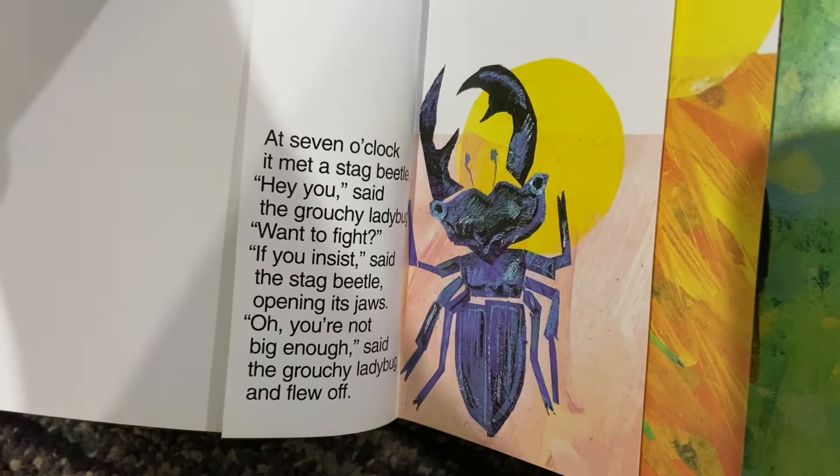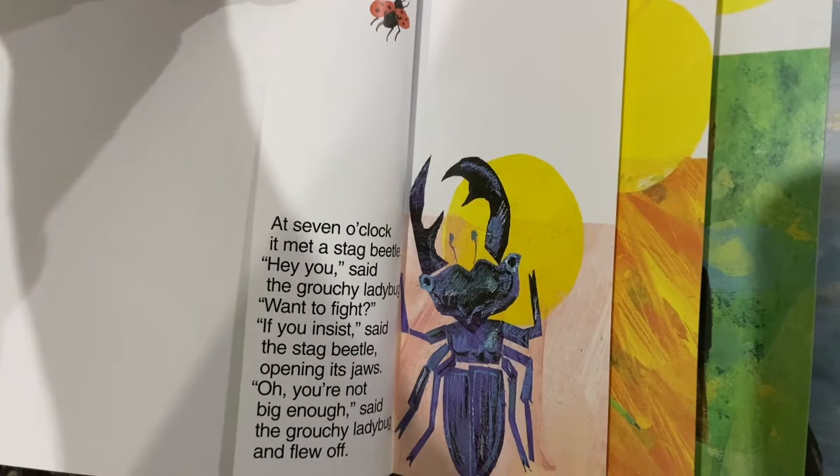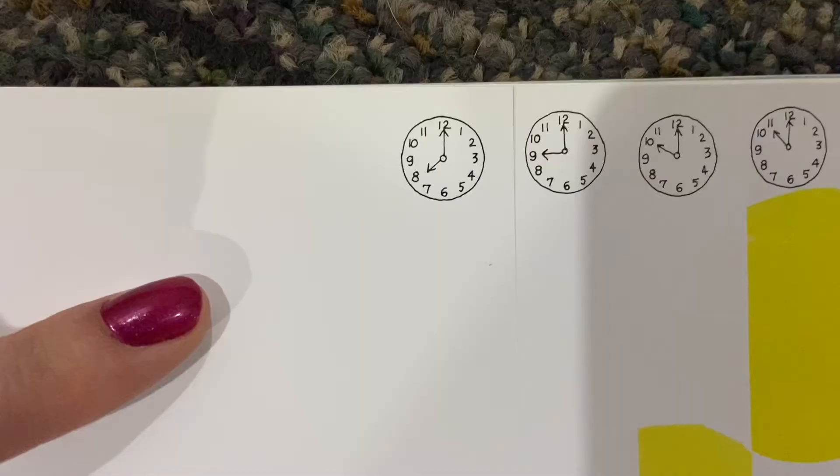At seven o'clock, it met a stag beetle. Hey you, said the grouchy ladybug. Want to fight? If you insist, said the stag beetle, opening its jaws. Oh, you're not big enough, said the grouchy ladybug and flew off.